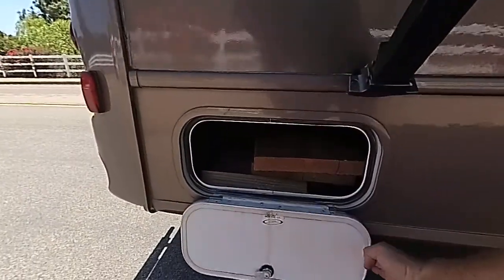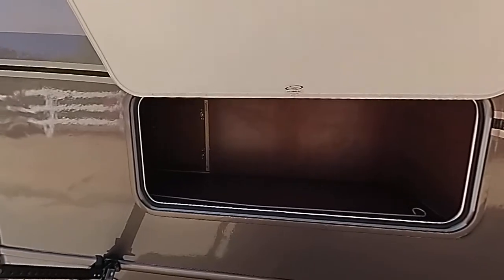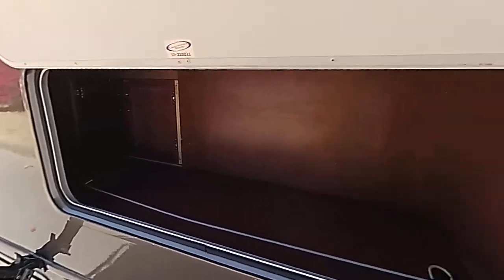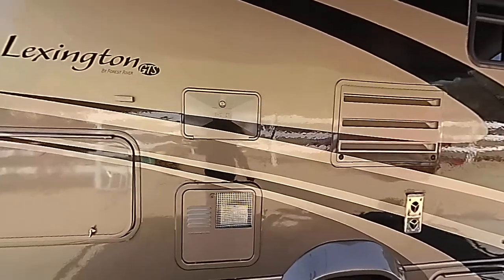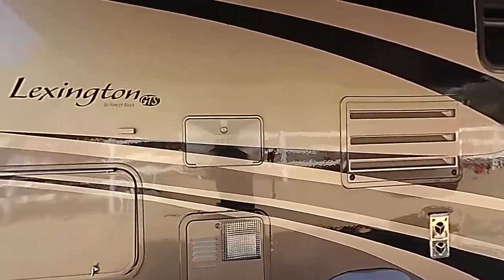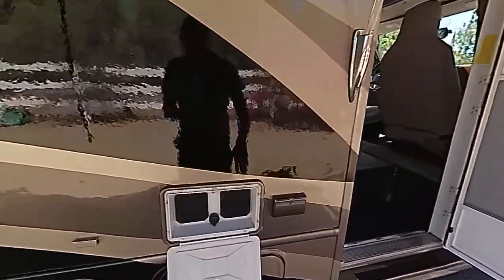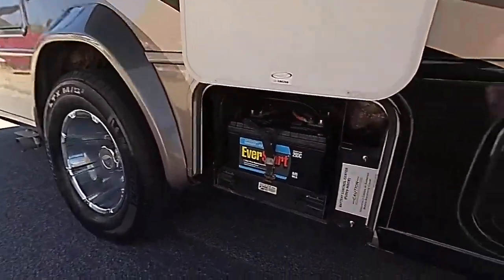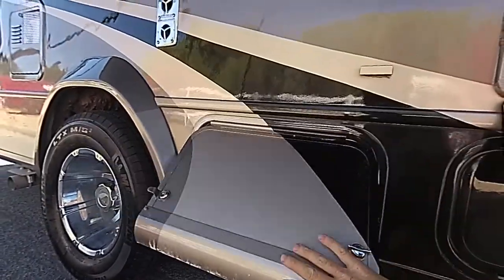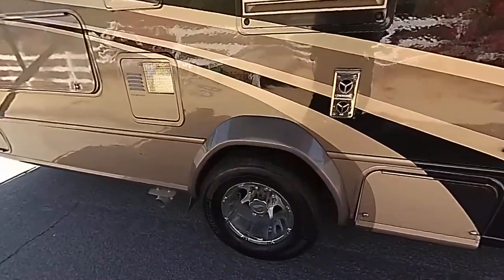Storage here, storage — even the storage is lined with nice wood. It's got a six gallon hot water tank. It's got an outdoor entertainment system. It's got two brand new house batteries that were just installed today. It's got the optional aluminum wheels on here.